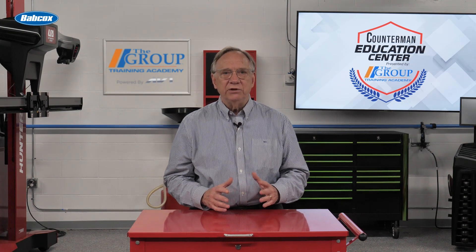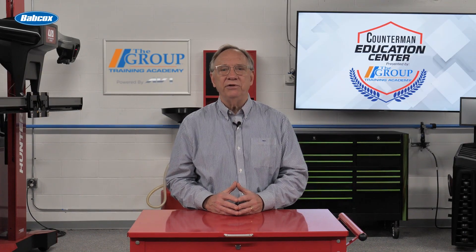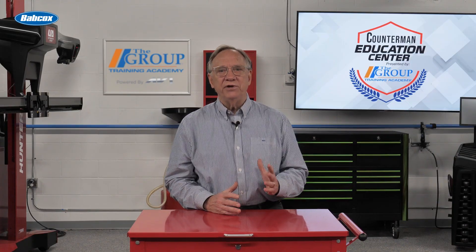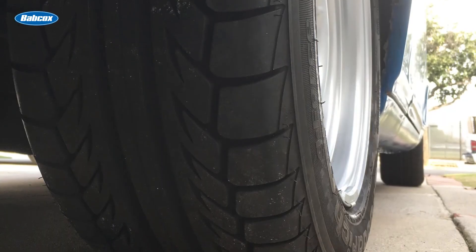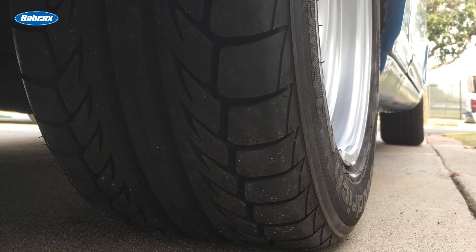Upsizing to bigger tires is a popular modification among car enthusiasts. Larger wheels and tires can significantly enhance a vehicle's appearance, giving it a more aggressive and sportier look. From a performance standpoint, bigger tires can offer several advantages. They generally provide a larger contact patch with the road, which can translate into improved traction and handling. This can be particularly beneficial for high-performance vehicles.